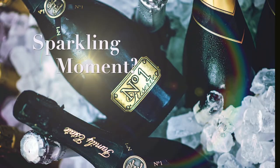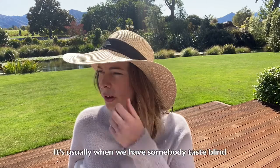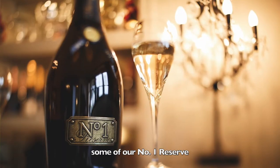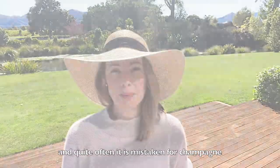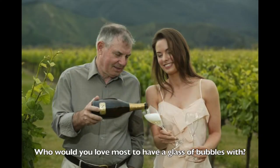What is your favourite sparkling moment? It's usually when we have somebody taste blind some of our Number One Reserve and they quite often mistake it for champagne. Who would you most love to have a glass of bubbles with?